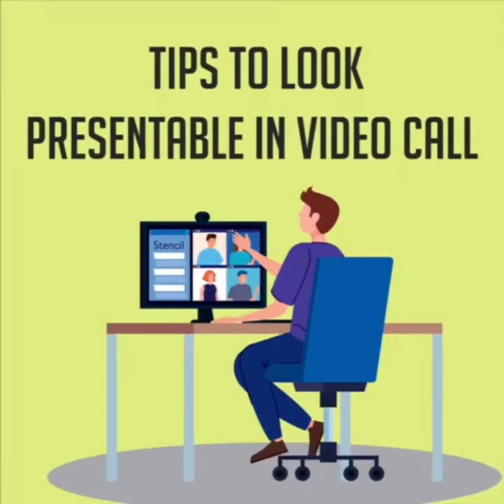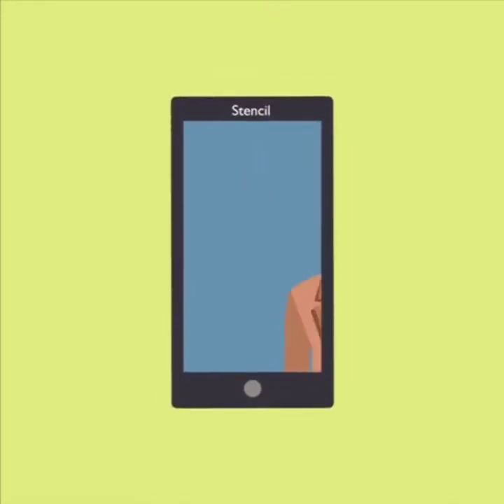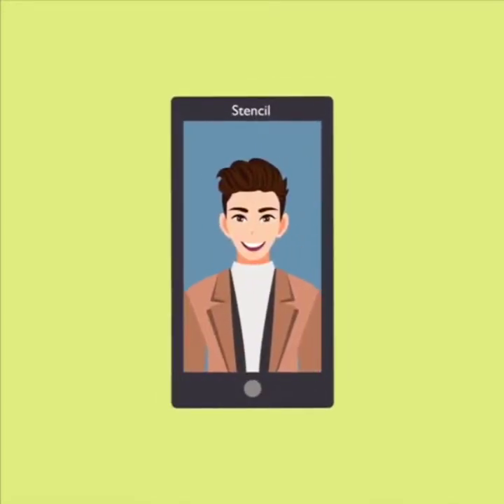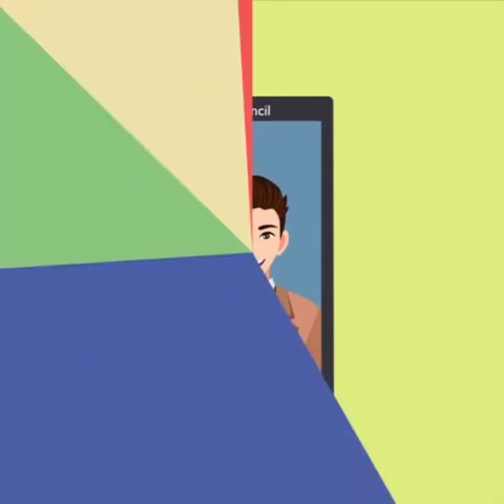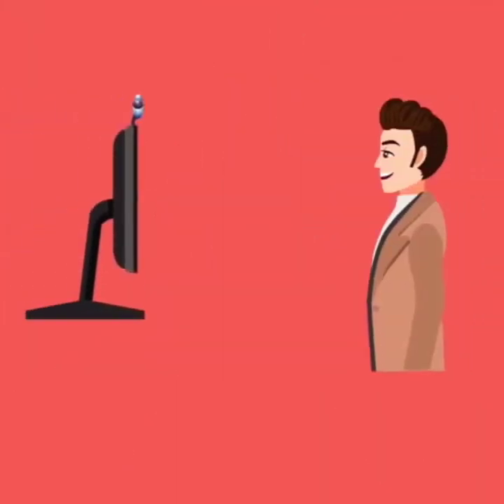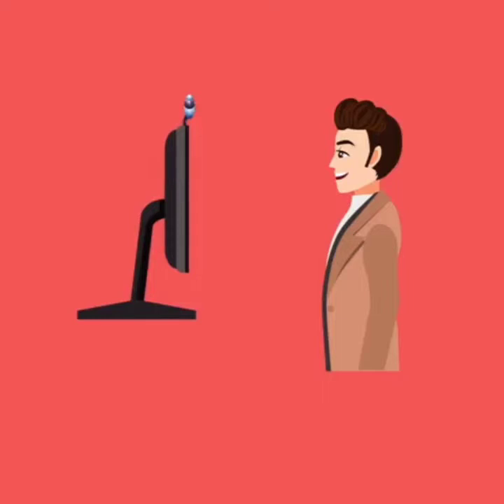Tips to look presentable in a video call. Tip 1: Stay in the center of the screen — your face shouldn't be too high or too low. Tip 2: The camera should be at face level and should maintain a distance of 30 inches, or one arm's length away.